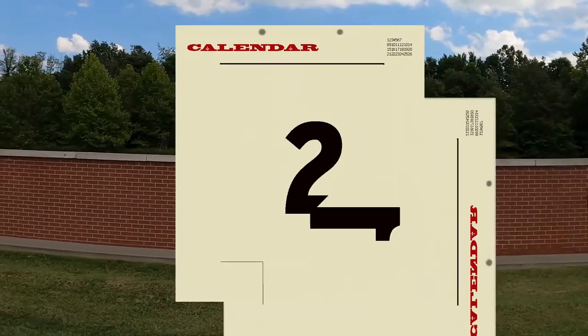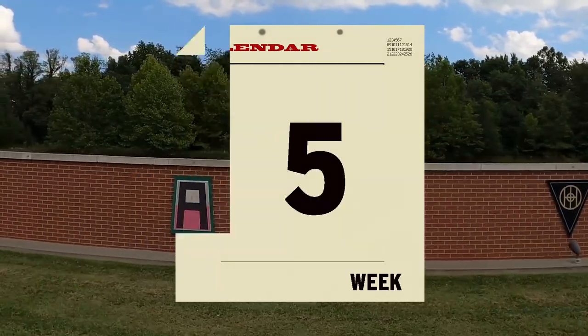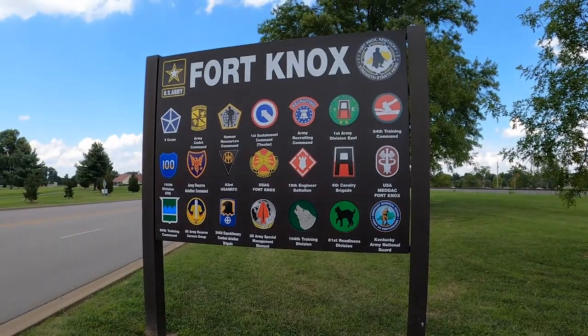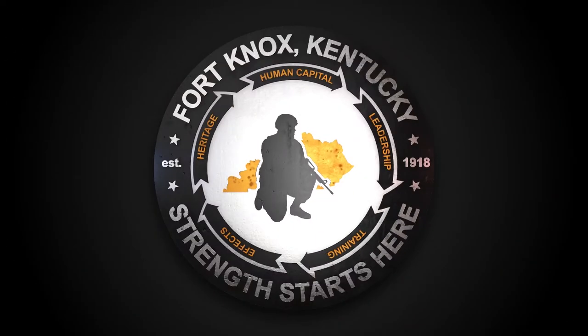Soldiers who do not report within five duty days to complete their in-processing are reported to their 1st Sergeant and Commander of their gaining unit. Congratulations, you have now completed in-processing to Fort Knox. Welcome to the team. Strength starts here.